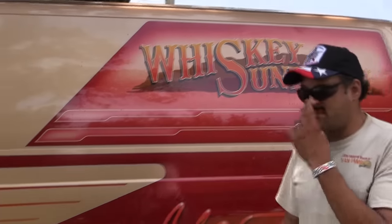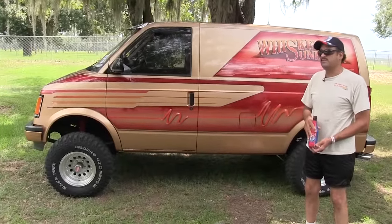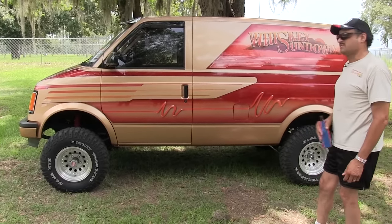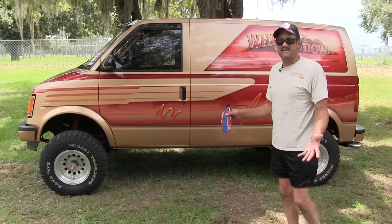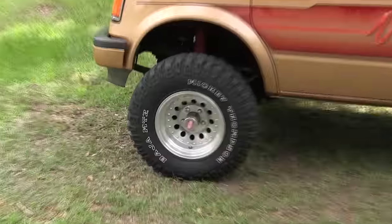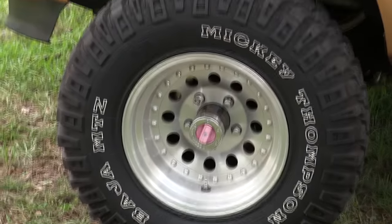It's an '88 Chevy Astro with an 8-inch lift. It has four-wheel disc brakes, an S10 transfer case, and a Dana four-wheel drive unit in the front — we like the old school. It has hubs for four-wheeling if possible, but this truck has not seen any mud and probably will not see any mud as long as I own it.